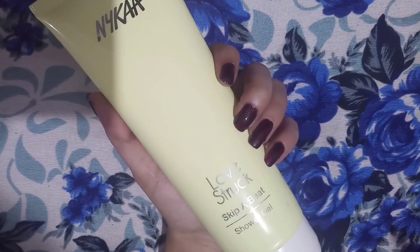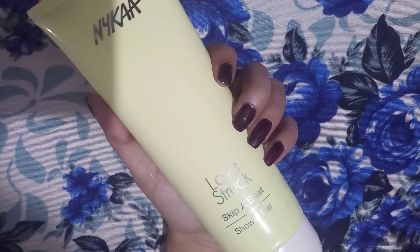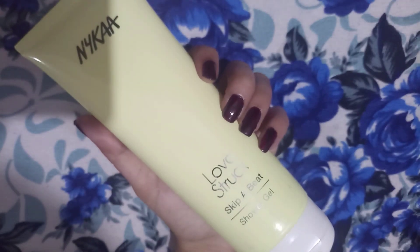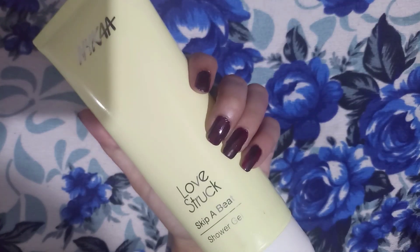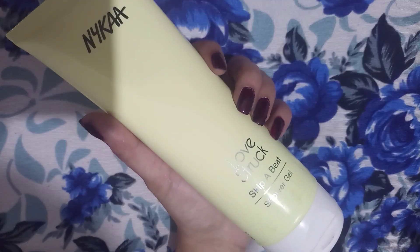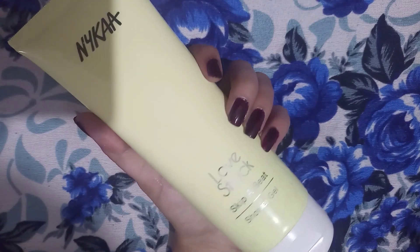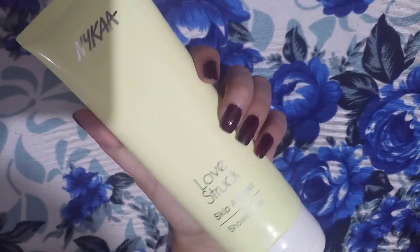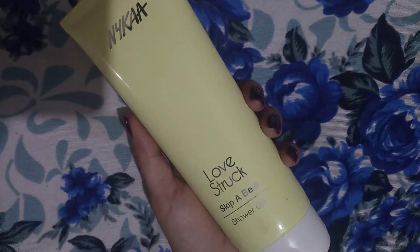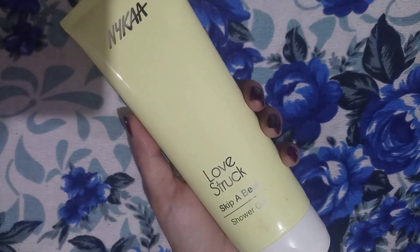I got this as a birthday gift. I had bought some stuff from Nykaa during my birthday month, and since my name is registered on the app, I received this as a birthday gift. I really liked this gift — thank you, Nykaa!